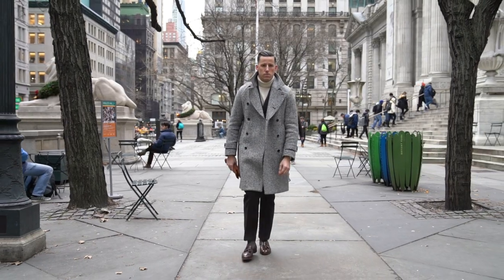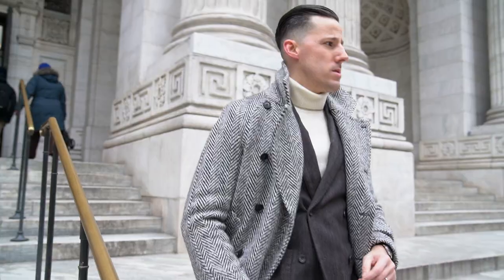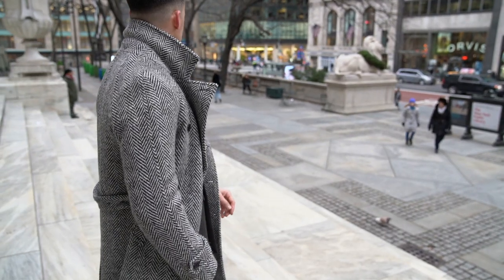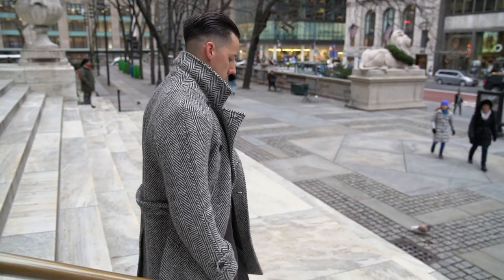Hi guys, I'm Steven Elliott, managing editor here at He Spoke Style. Obviously, there are lots of different ways to approach dressing for New Year's Eve. For my first look, it's all about keeping it elegant and casually sophisticated.